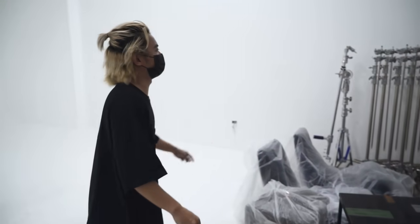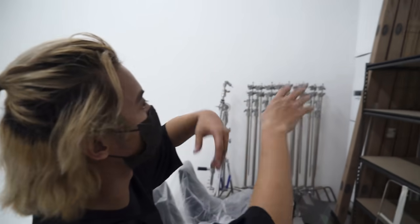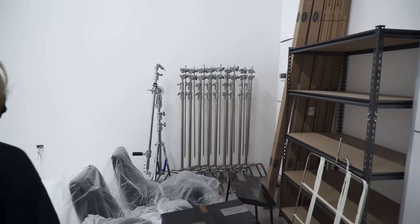We bought around $20,000 to $30,000 worth of equipment. We'll have a full studio set up here, and all the paper backdrops and things we need for the studio are already here.